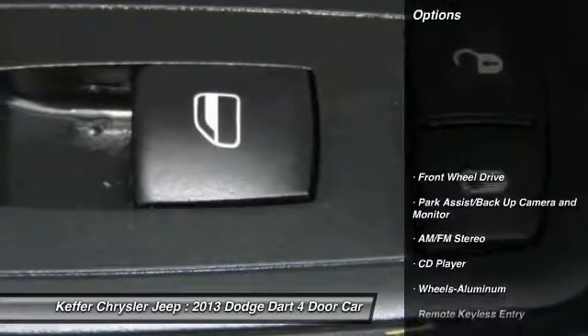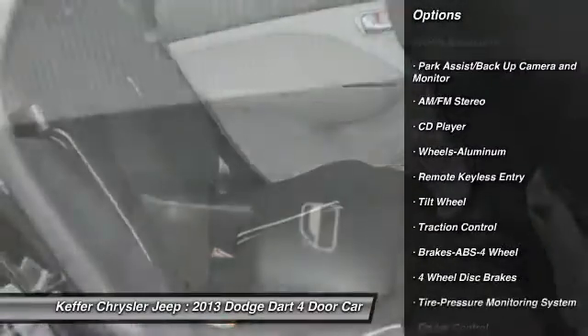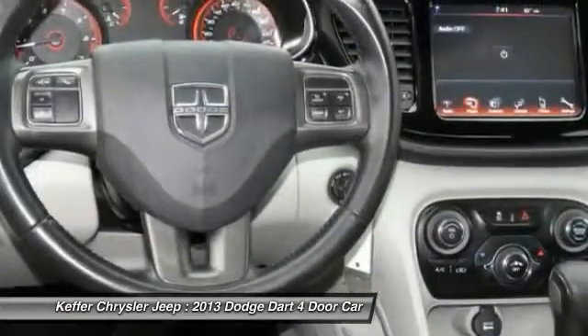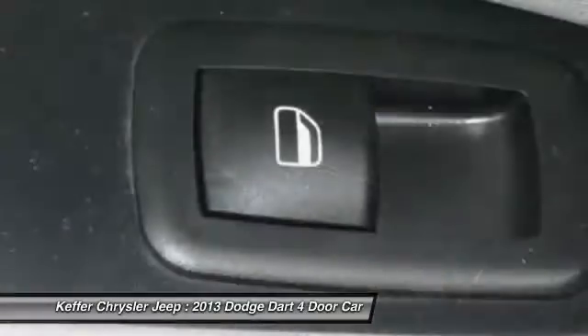Here are some of this vehicle's great options: traction control, anti-lock braking system, air conditioning, power steering, aluminum wheels, cruise control, rear defrost, FWD, AM FM stereo radio, and power door locks.